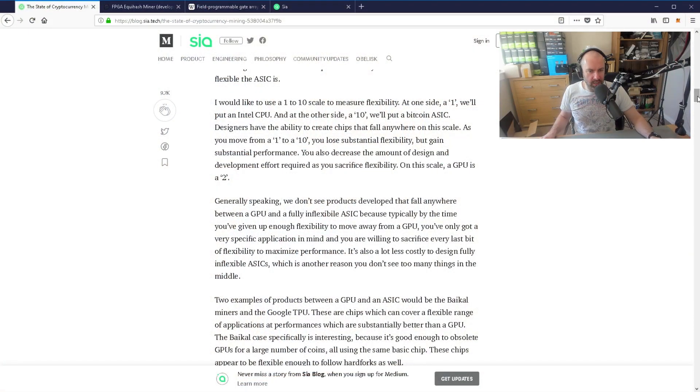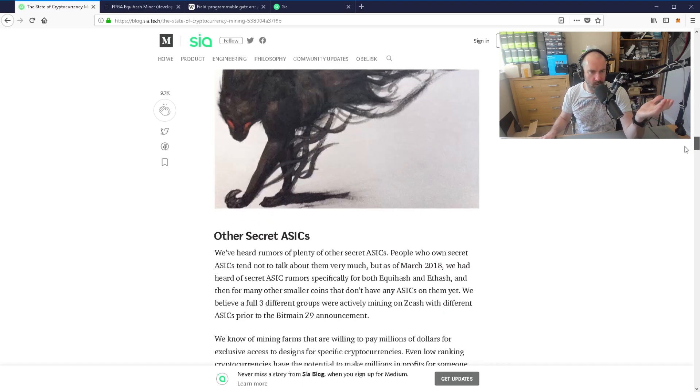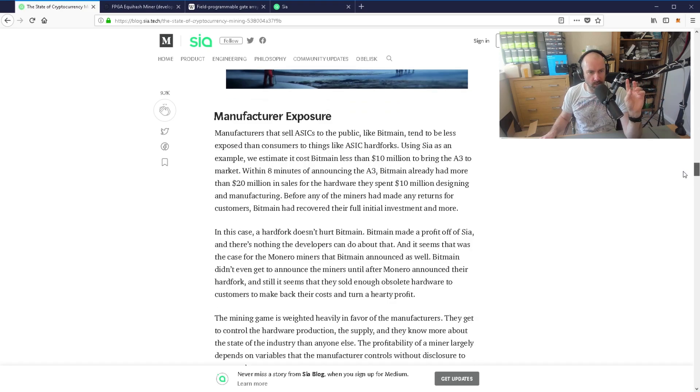He talks about this in the article — I'll let you guys read it. He does talk about Monero, other secrets about ASICs, and goes into the whole system and manufacturers as well. Just the whole manufacturing process as far as developing things and getting them to market. In this section, he's basically talking about the profits.